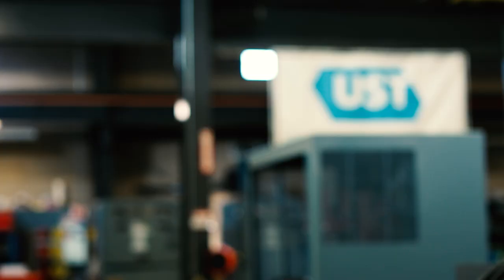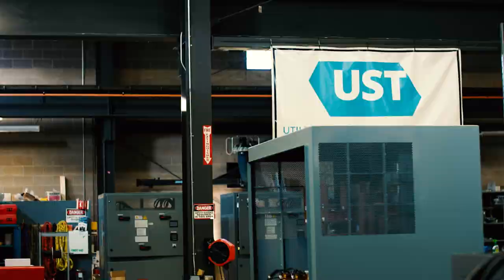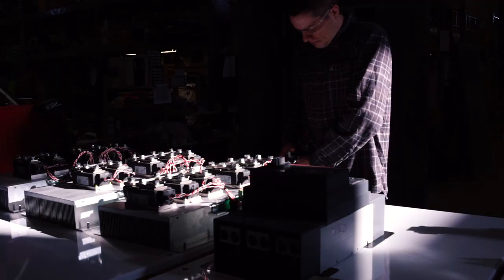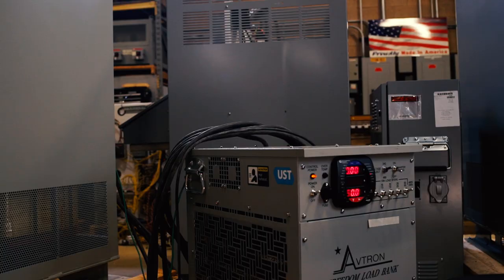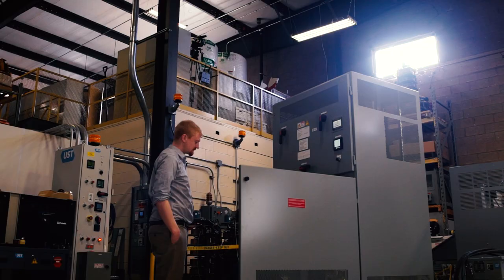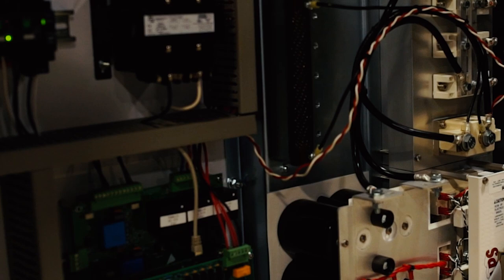UST is a specialized engineering firm designing and building the world's most robust and reliable industrial-grade voltage regulation and voltage SAG correction products. UST's SureVolt, SAGfighter, and EcoVolt units are deployed all around the world at a wide variety of industrial applications and process-critical manufacturing facilities.